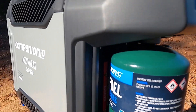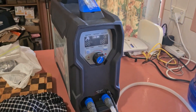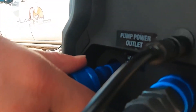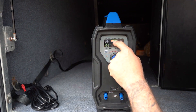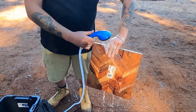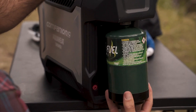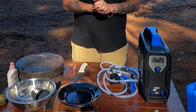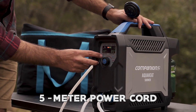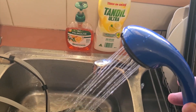Another key feature is its built-in gas regulator with a BOM connection, which allows you to run the shower directly from a gas cartridge or connect it to a gas cylinder using a hose, providing flexibility in fuel options. The Companion Aqua Heat Lithium Gas Shower's slimline design offers a compact and space-saving solution. The brushless pump ensures reliable water flow, making every shower a refreshing and enjoyable experience. The shower includes a 5-meter power cord, a 1.5-meter pump hose, and a 2.5-meter shower hose for flexible usage.